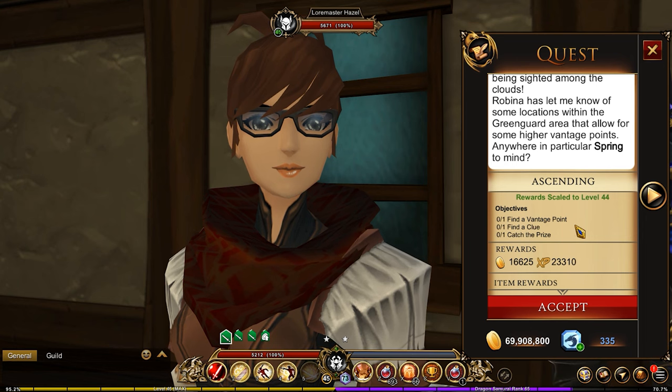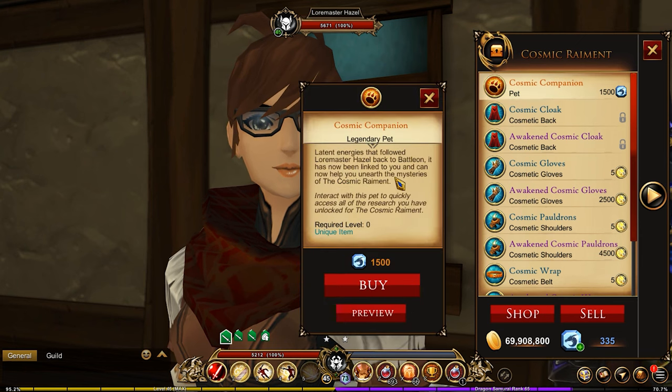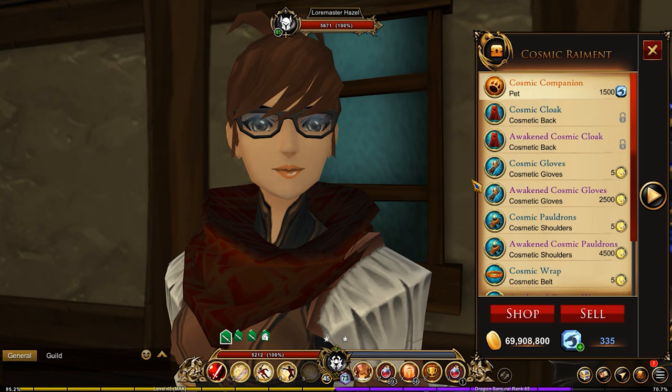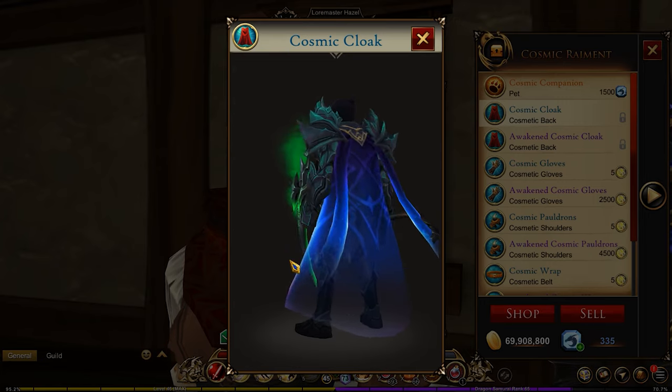All your pieces will be found in the Cosmic Remnant Shop of course. You've also got the Cosmic Companion, which is a pet you could purchase for 1500 Dragon Crystals, and what this will do is give you access to your quest directly, which I can show you because I have the pet.